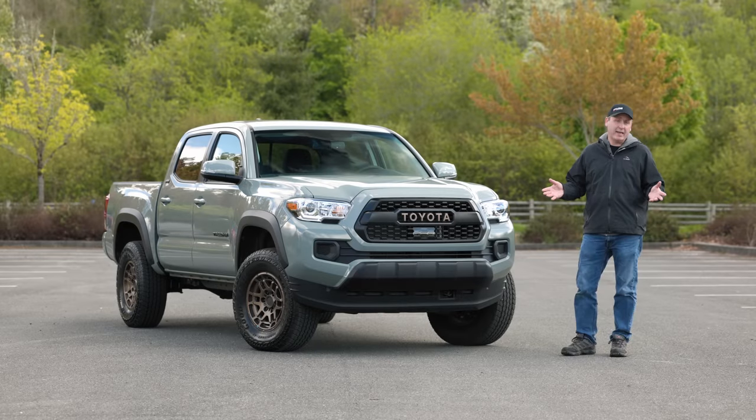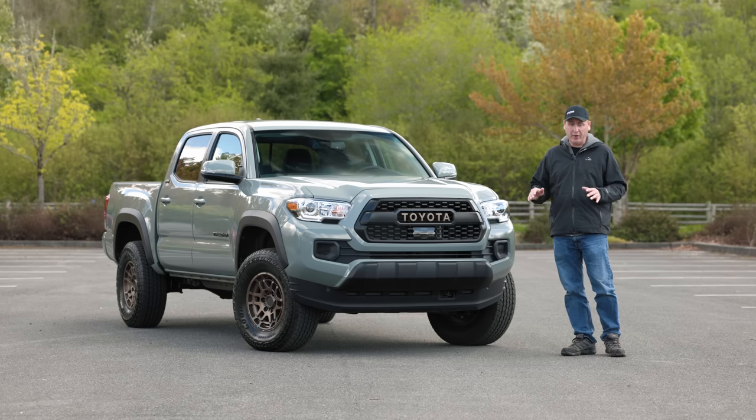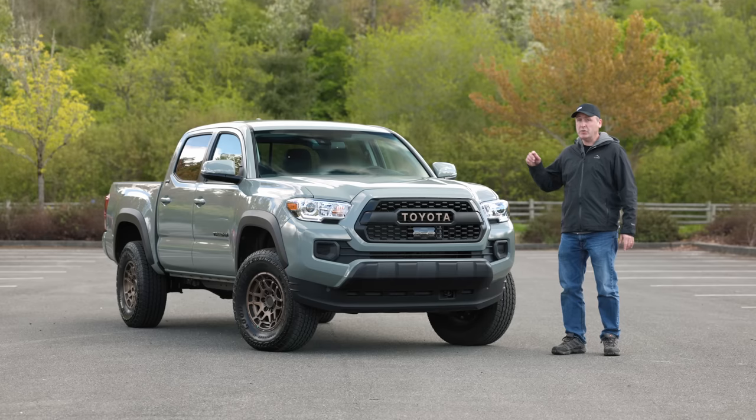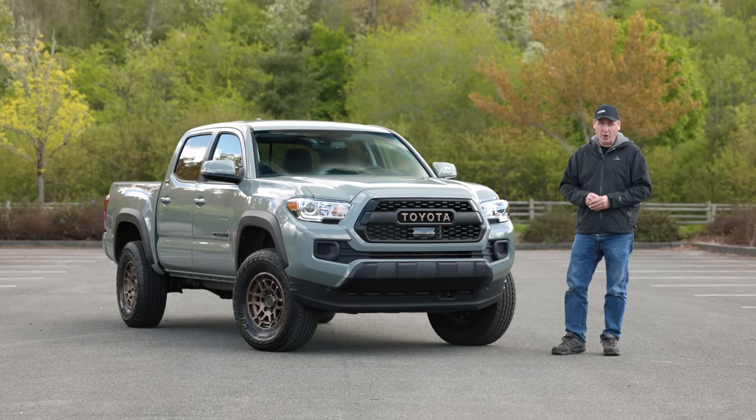The Tacoma is getting a bit long in the tooth, but that's not really stopping Toyota from adding on features with each new year. Take the Trail Edition — reintroduced in 2021 — for 2022 the Trail Edition gets new features to make it even better off-road.